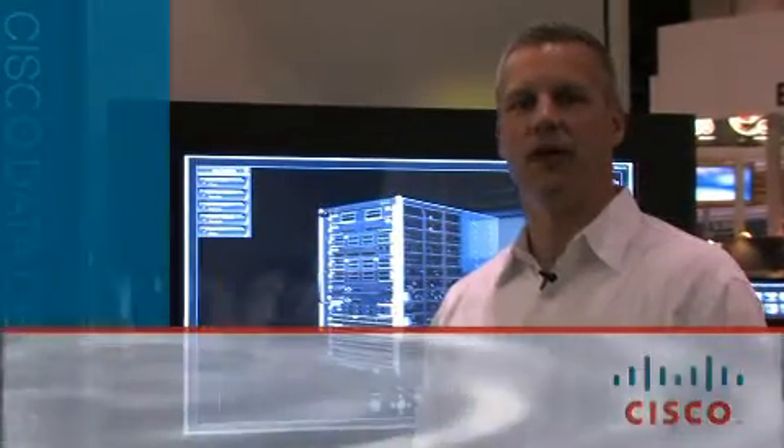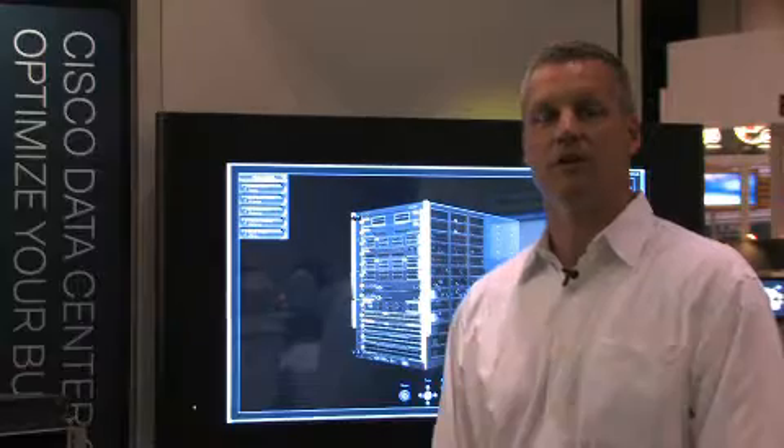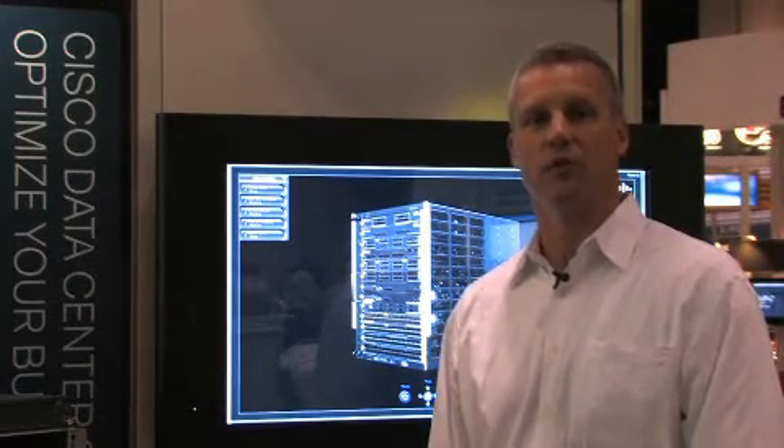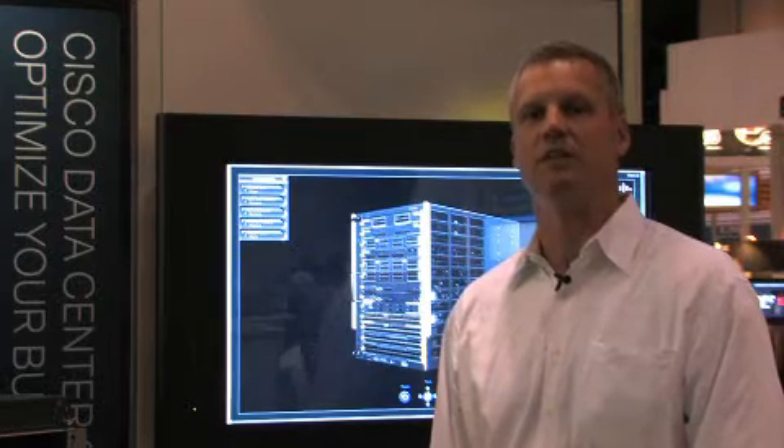Hi, this is Bill Morozis reporting out from EMC World here in Orlando, Florida, where we're getting some key messages out on the MDS 9000 family. First is to highlight an announcement by EMC that they've ported support for RecoverPoint application to Cisco's new 18x4 line card.